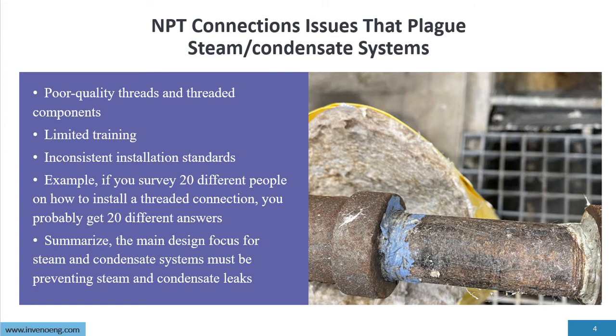Here are some of the issues that plague steam and condensate systems. First, poor quality threads and threaded components — on a job site a few weeks ago, testing threaded connections, threaded pipe nipples and components, probably 60% of the threads did not meet spec. The other issue is limited training: are the people actually trained, and do they have a standard procedure for how to make and install a thread? It takes training. And there are inconsistent installation standards — if you survey 20 different people on how to install an NPT connection, you'll probably get 20 different answers.